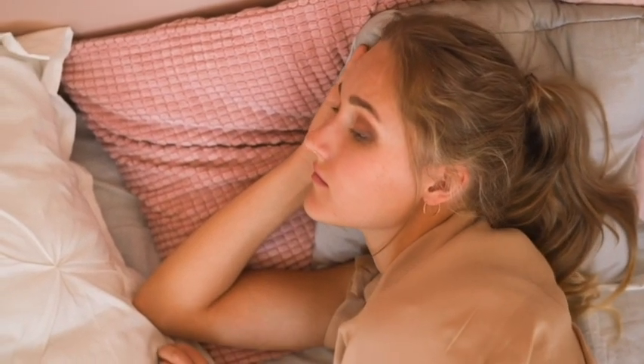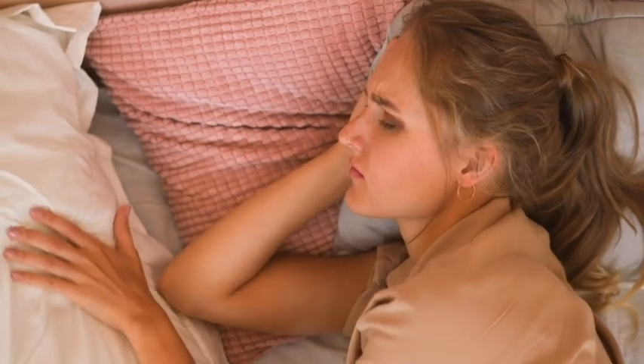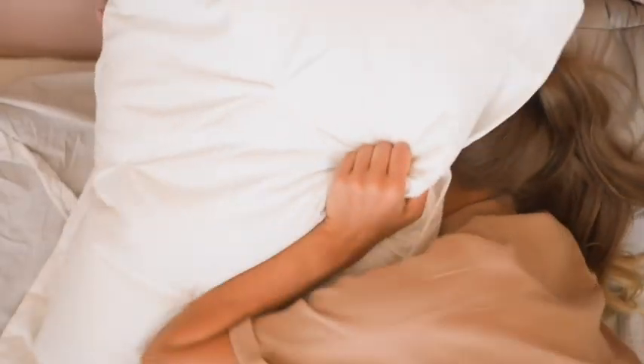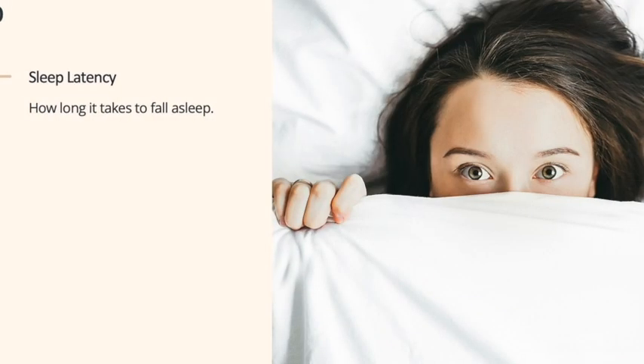Sleep is something you don't think about much until it isn't working for you. There are different ways that sleep can go wrong. Today, we're talking about sleep latency — or how long it takes to fall asleep once you get into bed.